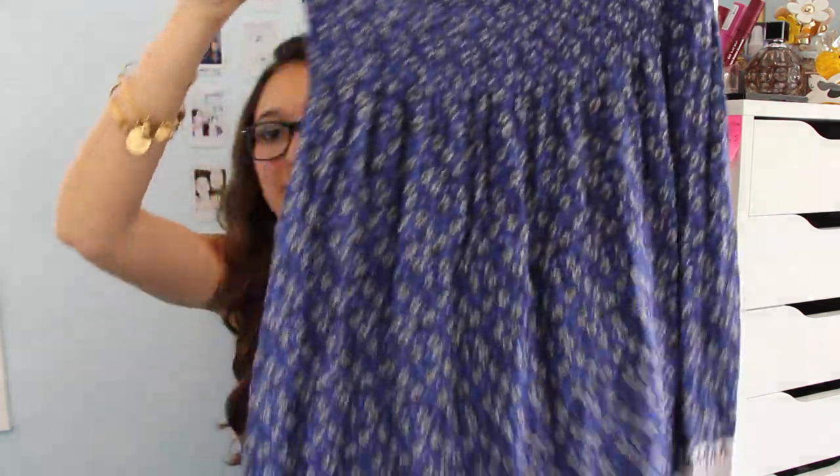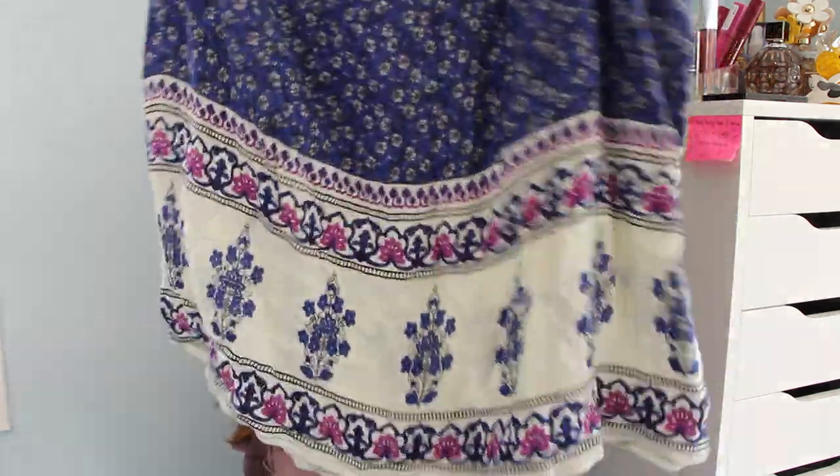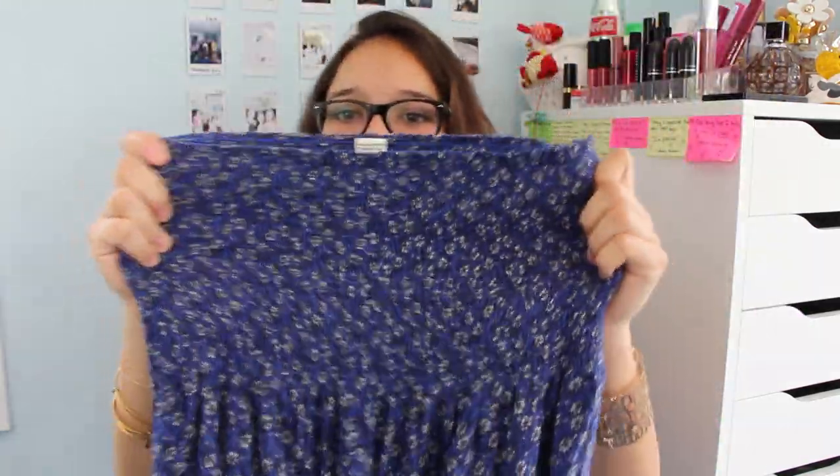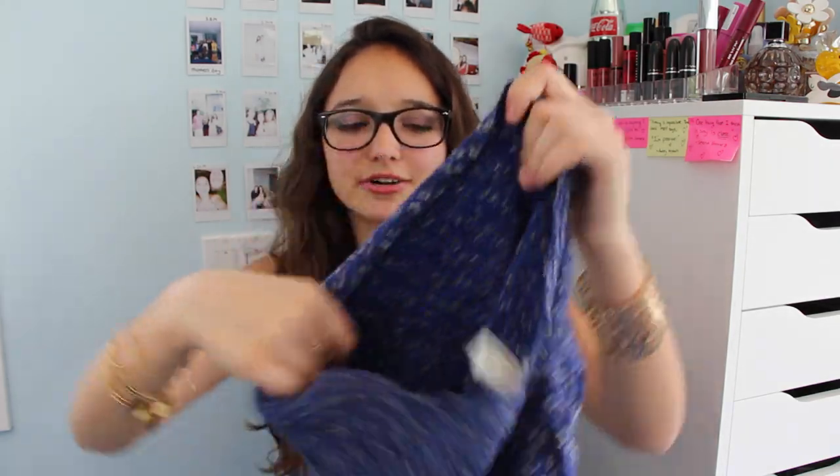For the last clothing item I got a dress, and it's so soft. I see this being a perfect cover-up for the beach, or just on its own — it's just so pretty. The bottom has floral things on it, and the top has stretchy material so it's going to fit your body perfectly. I think it goes up to my knees, maybe a few inches above. Nothing scandalous because that's not what I'm about, but I really like this dress.